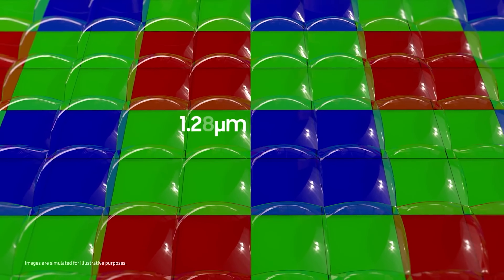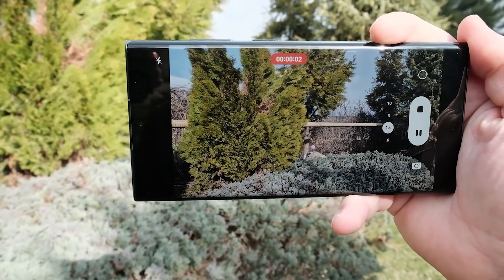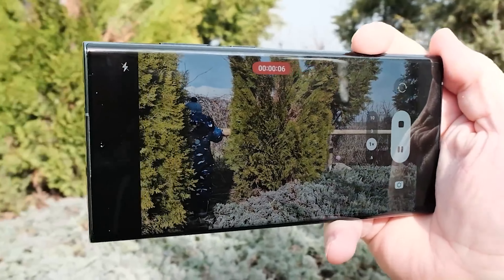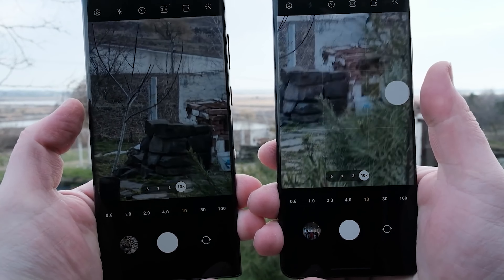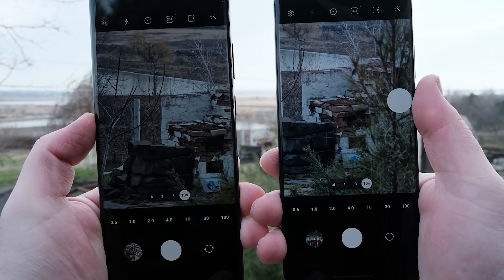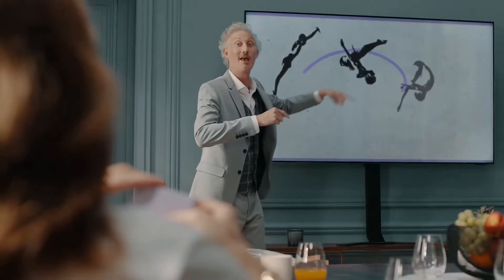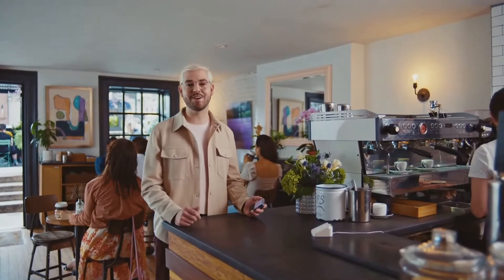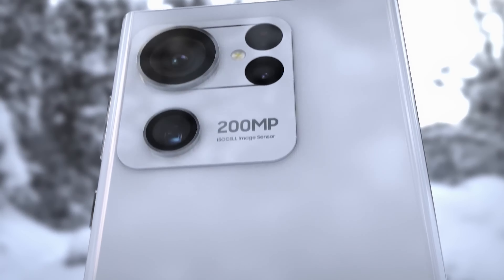It's not like high-resolution cameras don't have their own advantages, though. More megapixels lead to a gain in performance and help phones churn out detailed photos, and ETnews says that the Galaxy S23 Ultra will offer significantly improved photos and videos. Samsung hasn't announced when it will introduce the Galaxy S23 series, but chances are that the company's next Unpacked event will take place in January or February 2023.